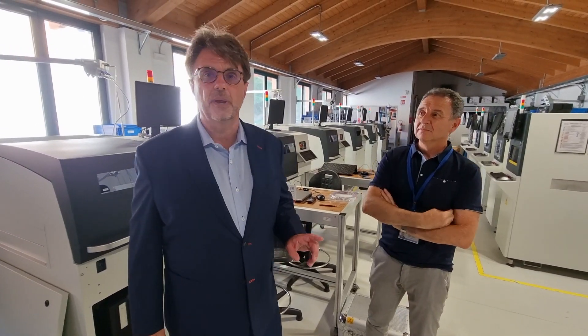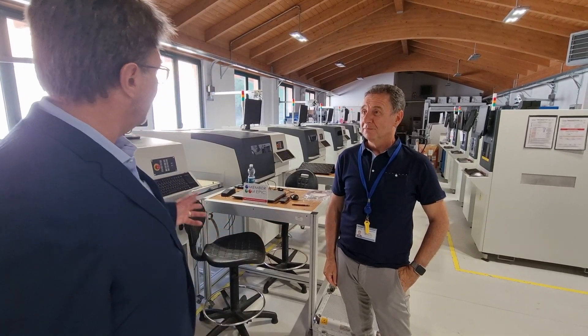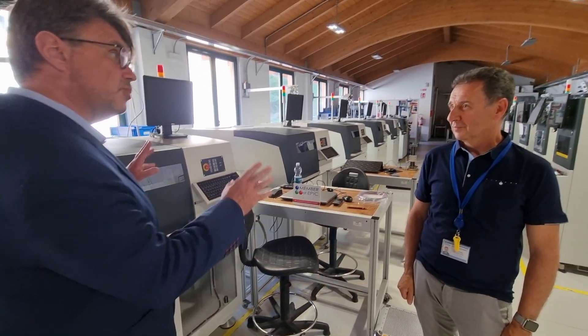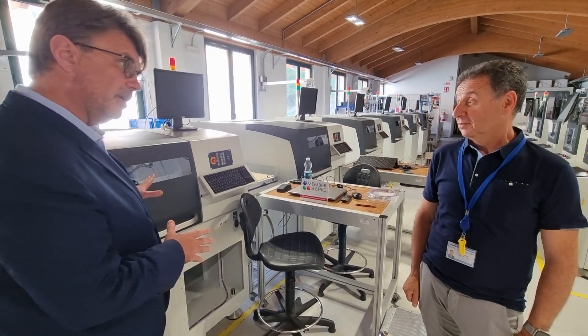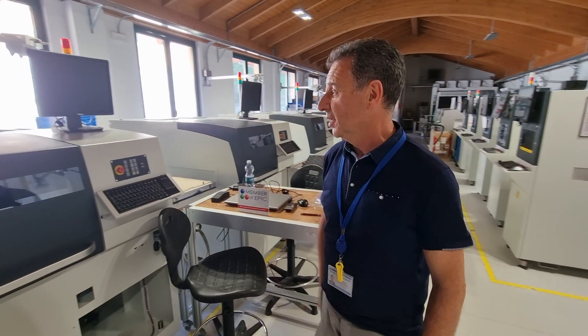Today we're visiting EPIC member OSAI Automation and their automation systems. I've seen so many in your factory, so this one is just one example, right? This is a laser marker — it's an integrated CO2 laser in this case.